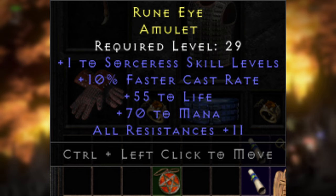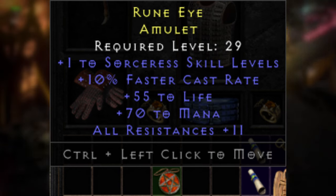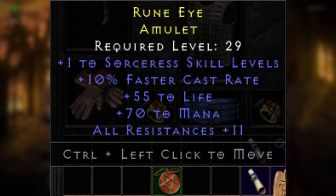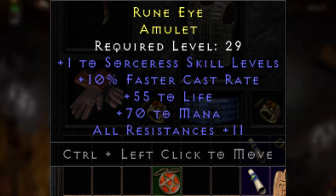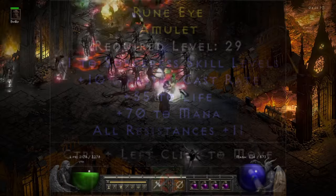I'm going to start by showing off this low-level dueling amulet that was found by JFK. This is a solid five-point amulet, and you might be thinking it's only plus one to sorceress skills, but the good thing is that the required level is only 29. While these can spawn with two to specific skill tabs at this level, this is still a pretty all-around great sorceress amulet for all of those low-level duelers out there.